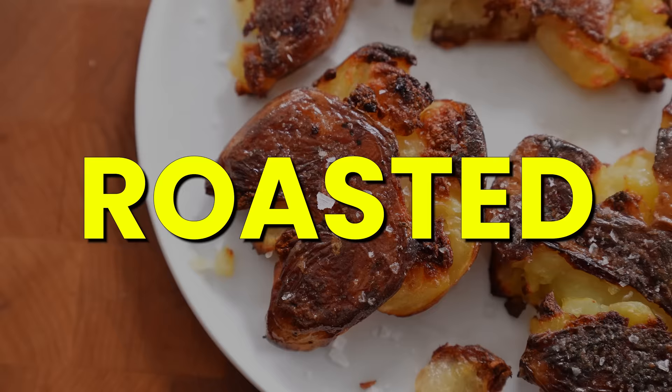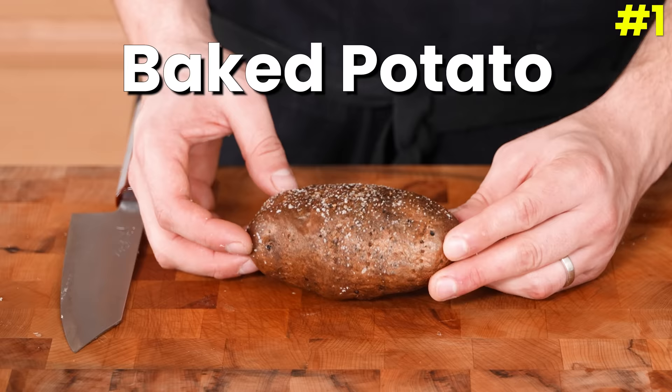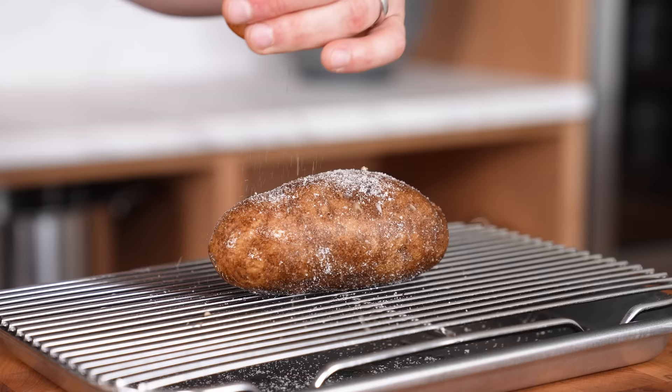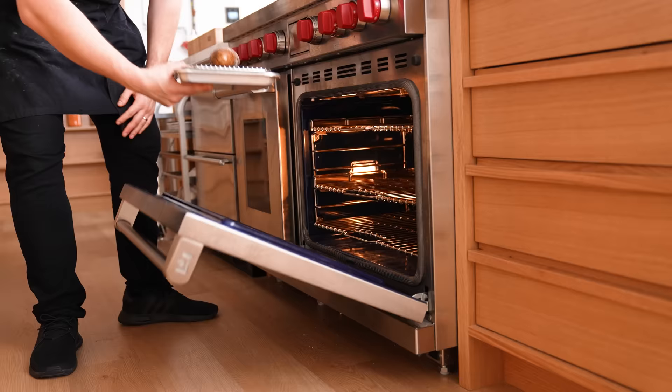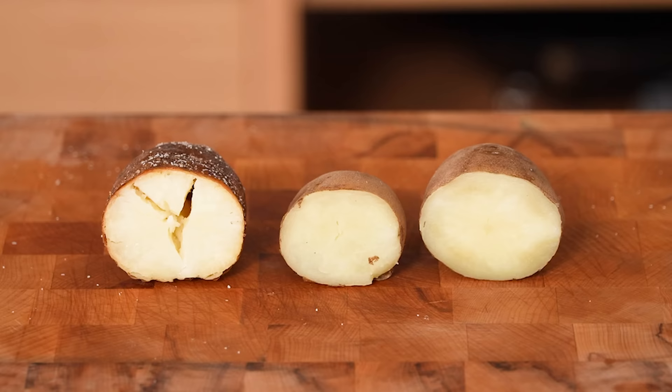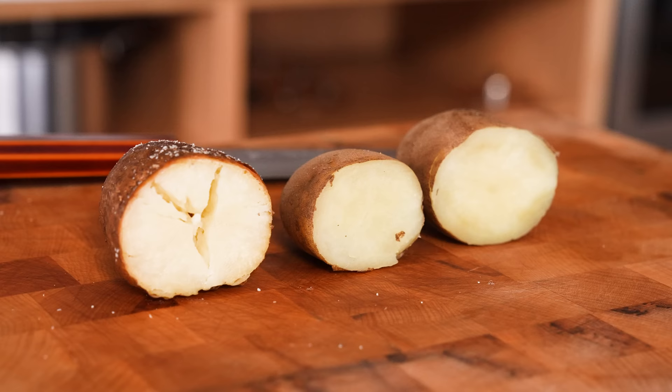We're starting off with the roasted category. Number one: a classic baked potato. Rub a large russet potato with oil, season the skin generously with salt and pepper. Bake at 425°F or 218°C for 40 to 50 minutes until crispy on the outside and fork tender on the inside. Typically you'd fluff the insides and fill it with something, but we're going plain for a simple and fair rating.